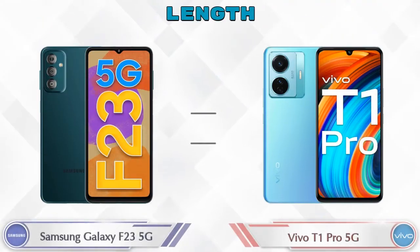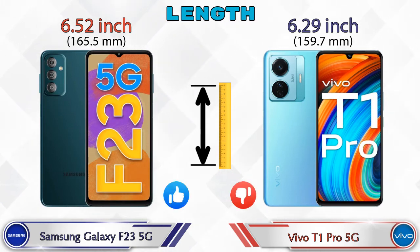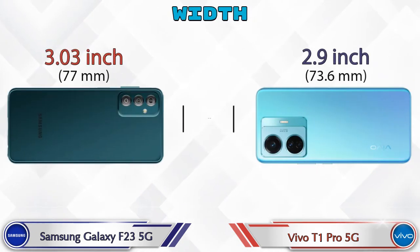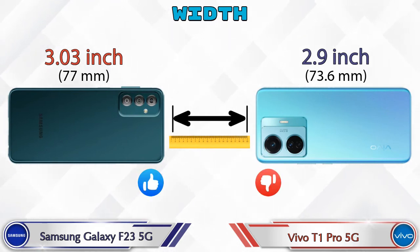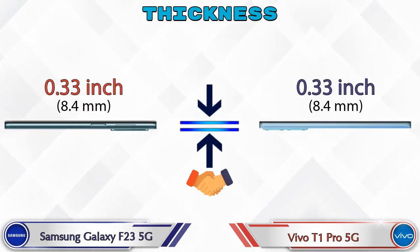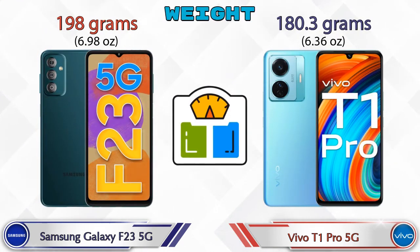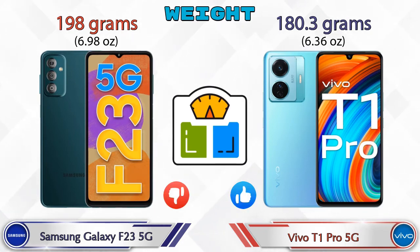Talking about the length of both phones: Galaxy F23 5G is 6.52 inches and T1 Pro 5G is 6.29 inches, which is less than the Galaxy F23 5G. Width: Galaxy F23 5G is 3.03 inches and T1 Pro 5G is 2.9 inches, which is also less. Thickness is the same in both phones at 0.33 inches. Weight: Galaxy F23 5G is 198 grams and T1 Pro 5G is 180.3 grams.